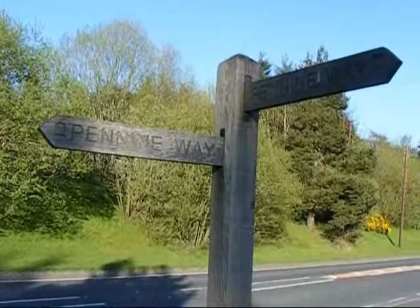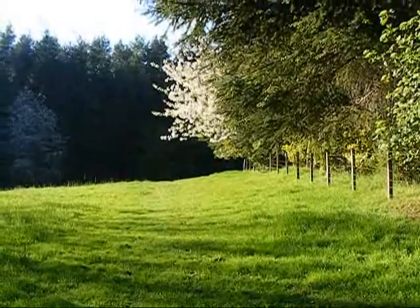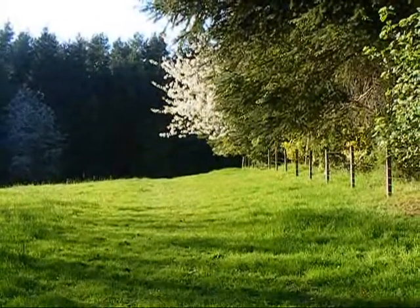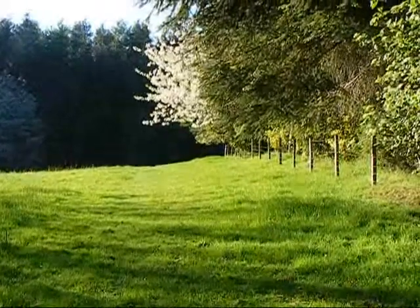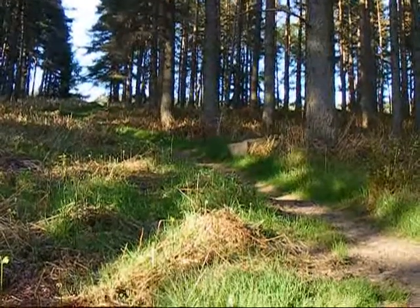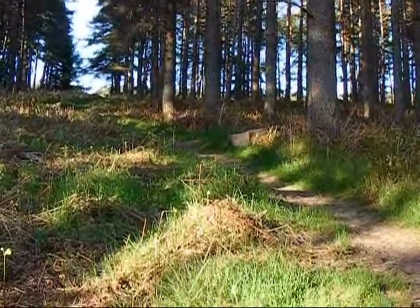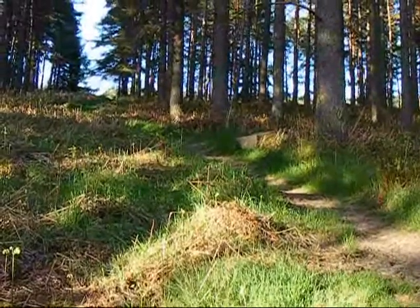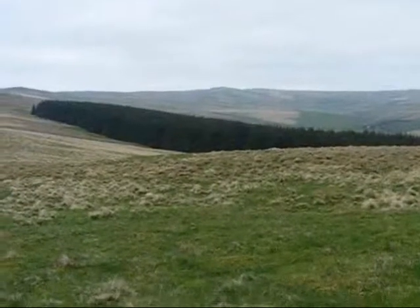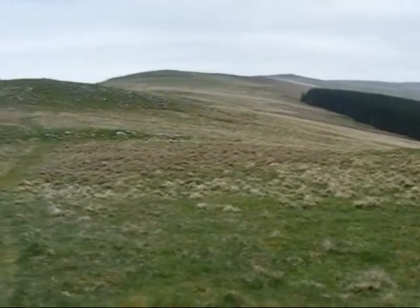Pennine Way signposts at Byrness. Now on the walk of the Pennine Way, this is the first field it crosses at Byrness. The Pennine Way is seen steeply through this forest to the top of Byrness Hill. At the top of Byrness Hill, great views of the Cheviots open out.